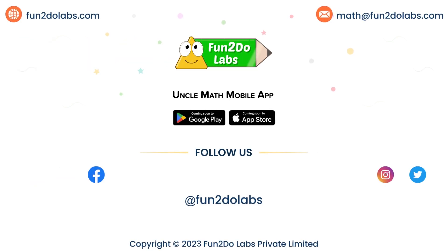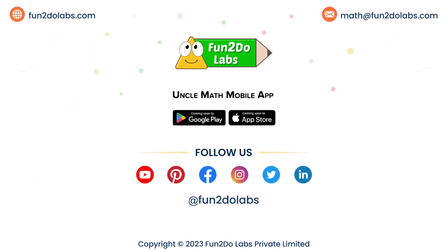Coming soon: Uncle Math mobile app on Android and Apple devices. Stay tuned! Like, share, and subscribe to Fun2Do Labs to enjoy watching more such math stories, songs, and games.